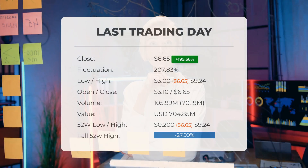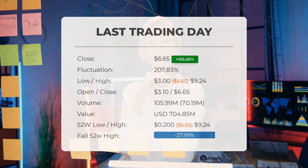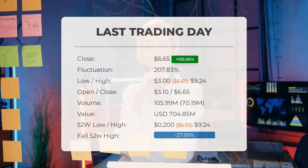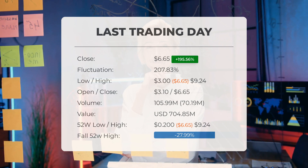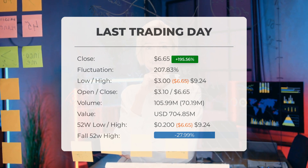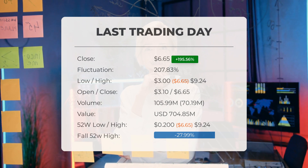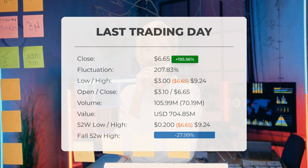Our latest update on Rail Vision Limited features the headline: high volatility in Rail Vision Limited stock price on Tuesday. On the last trading day, Tuesday January 23rd, 2024, the stock price experienced a remarkable gain of 195.56 percent, surging from $2.25 to $6.65. Throughout the day, the stock exhibited significant fluctuations ranging from a low of $3.00 to a high of $9.24.